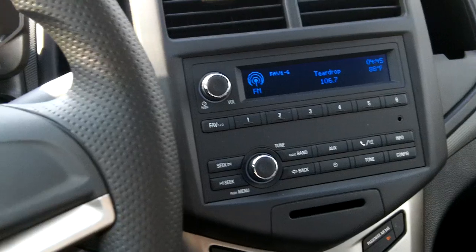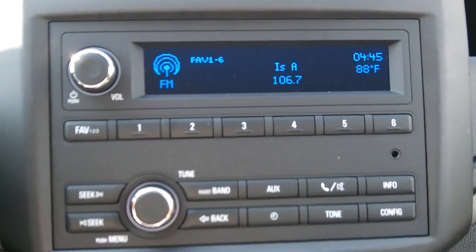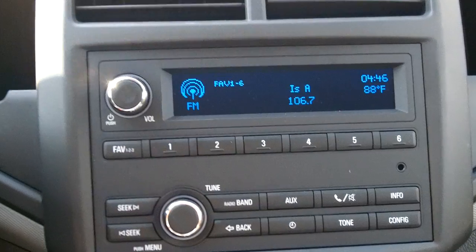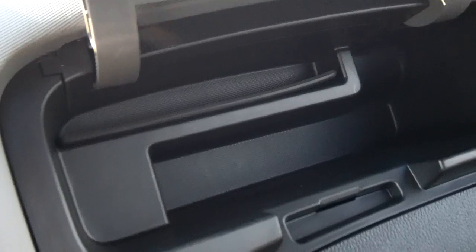Those controls are available on other models. Here's your stereo — no CD player on this one, but you do get the auxiliary input up there, AM/FM. There are some neat little compartments all around the vehicle to put things in. There's an upper compartment here, and if it did have USB it would be right here — this one does not have it. There's your glove box.